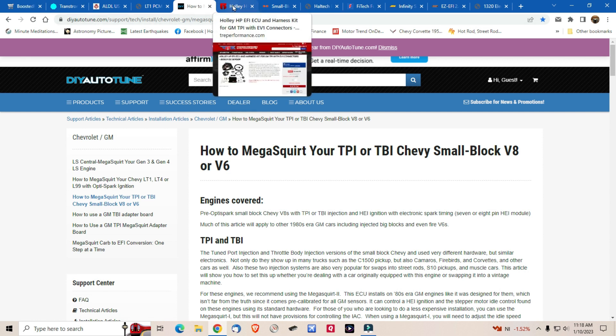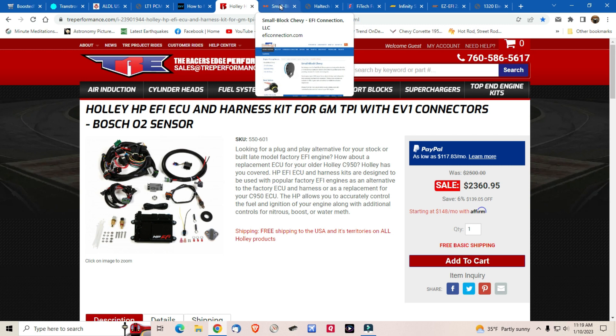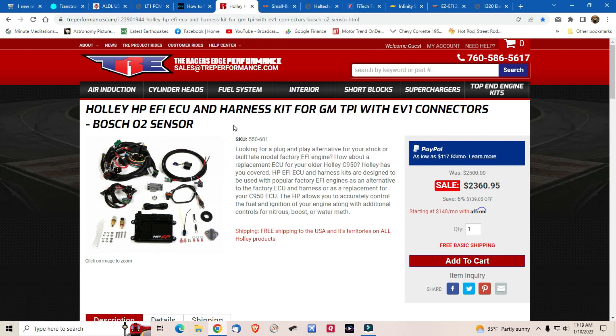Probably the most expensive aftermarket system would be the Holley. This company — Racers Edge Performance — actually has it on sale right now according to their page, and that's probably a more complete system. What's good about this is you can contact them first, tell them what you want to do, and make sure it has all the capabilities you need. That's really important because you'll have product support for converting the tune port to aftermarket — these guys will know that far better than I do, since I've never done a conversion with an aftermarket ECU.